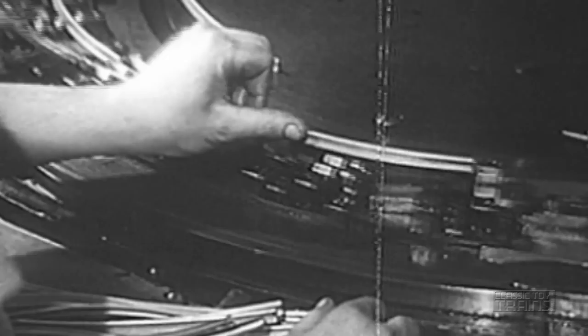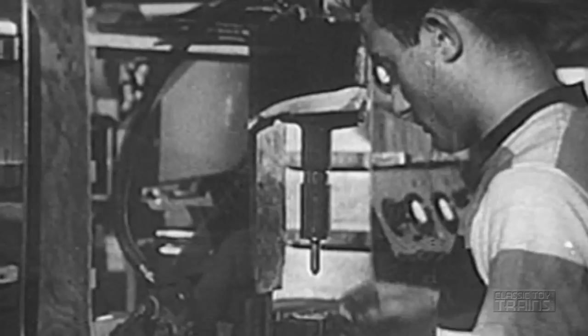Toy train building is a different story. The plant is large, so is the production, but everything else is in miniature. This factory turns out 80,000 pieces of track a day.